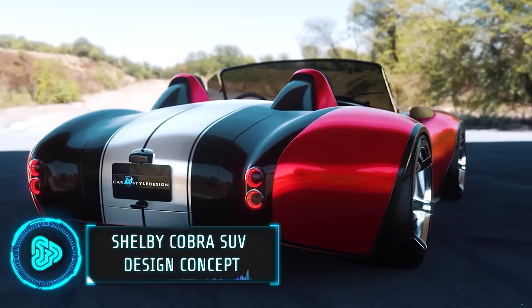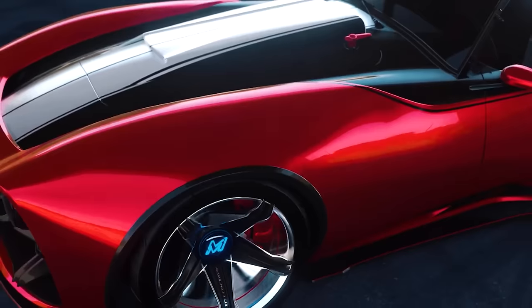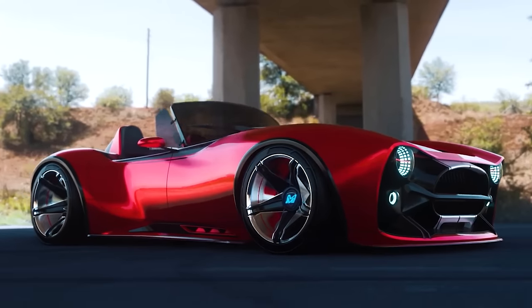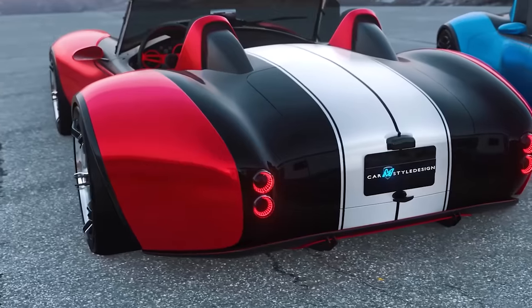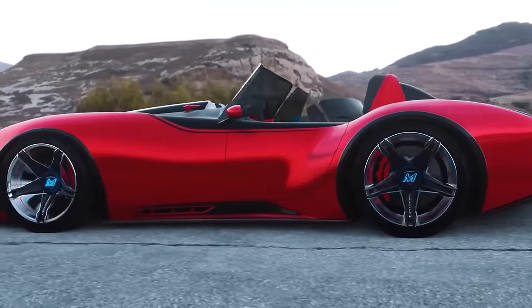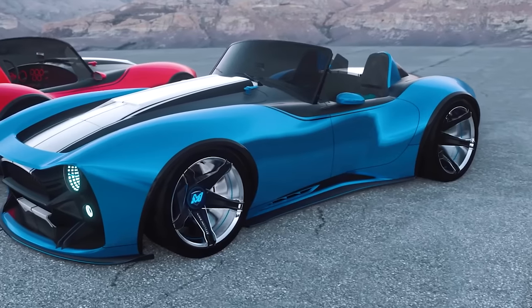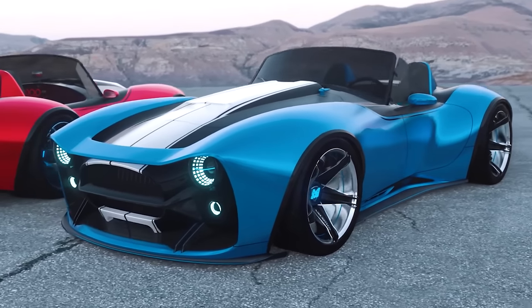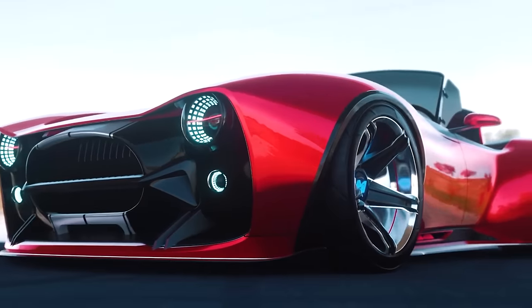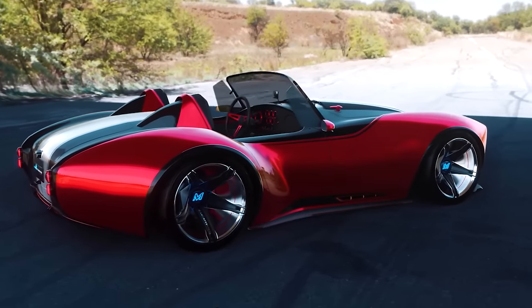Iconic cars like the Shelby Cobra and the Jeep Wrangler are already etched into automotive history. But what if those classic lines were reimagined? Think bold new Cobra bodywork sculpted with AI assistance, its iconic V8 roar amplified with AI-tuned exhaust systems. Imagine an AI-optimized Wrangler crawling over impossible terrain, its suspension adapting in real-time thanks to predictive sensors. These aren't just tweaks — this is a whole new level of customization, pushing the boundaries of what these legendary vehicles can be.